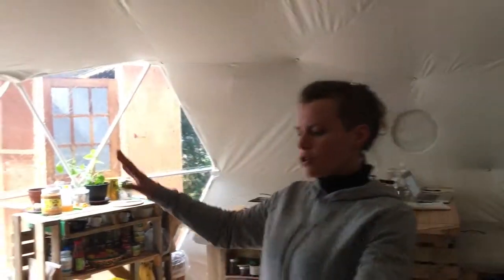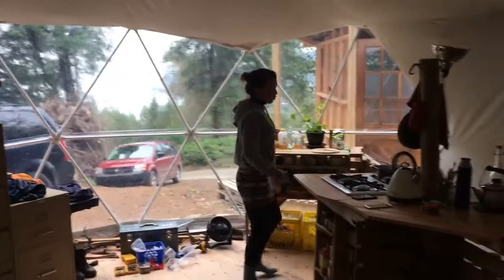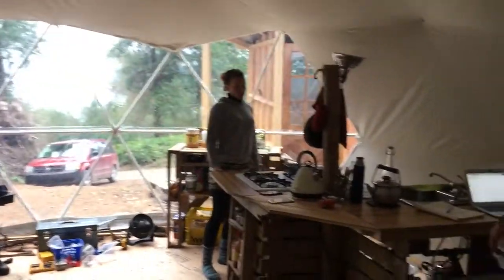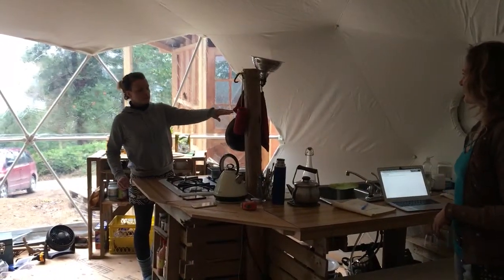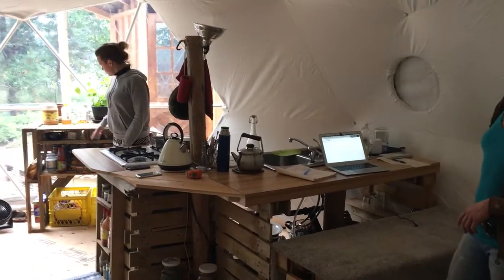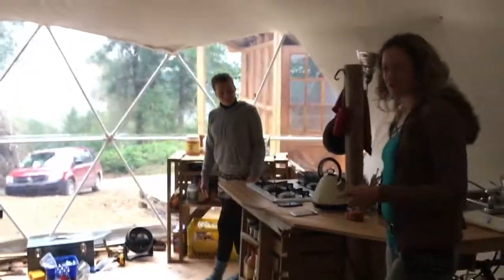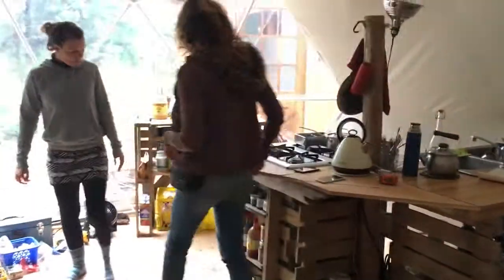And this is our storage unit, for the clothes and whatever. This is our kitchen — a kitchen island because we love to spend time in the kitchen. And this is our little workstation as well, and cooking area and our little cupboard for our food. They made all their furniture out of pallets. It's really cool.